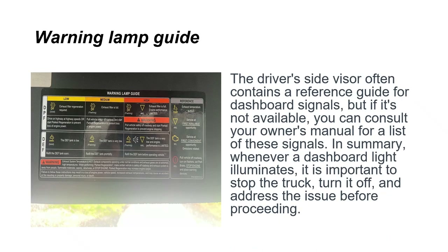The driver's side visor often contains a reference guide for dashboard signals, but if it's not available you can consult your owner's manual. In summary, whenever a dashboard light illuminates, it's important to stop the truck, turn it off, and address the issue before proceeding.